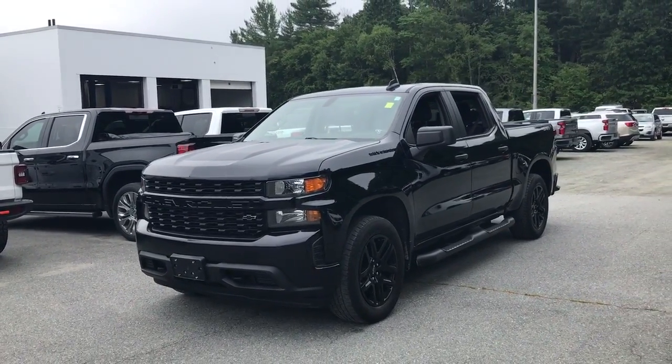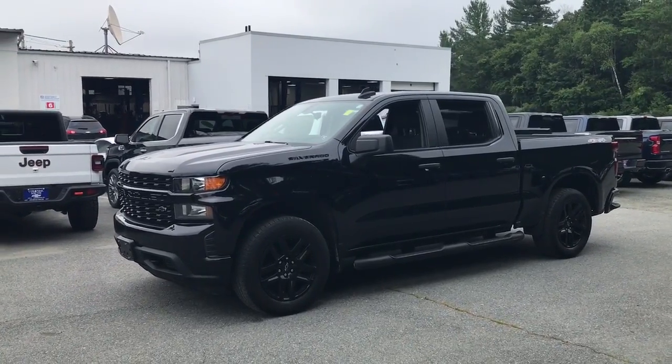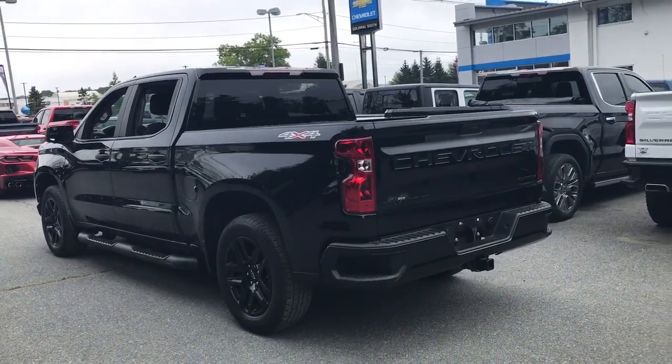Go home happy with the 2020 Chevrolet Silverado 1500. This vehicle is an outstanding buy with fewer than 70,000 miles on the odometer.